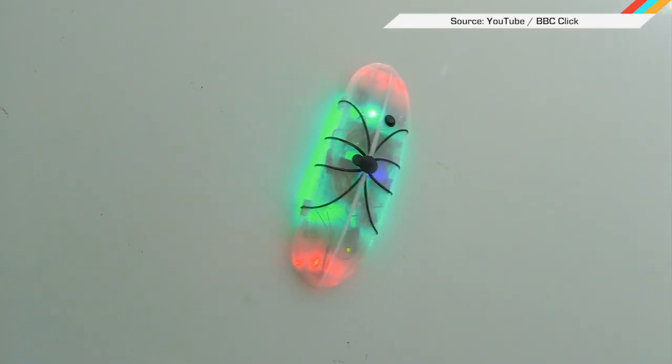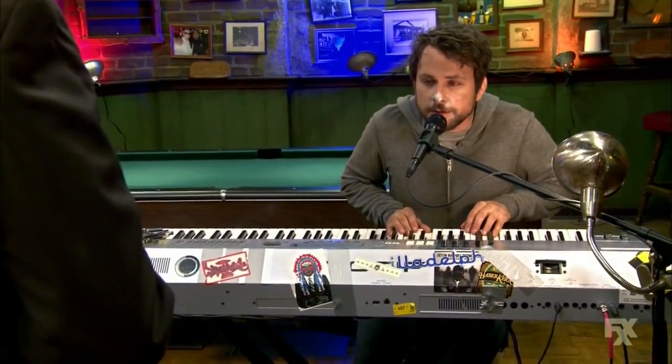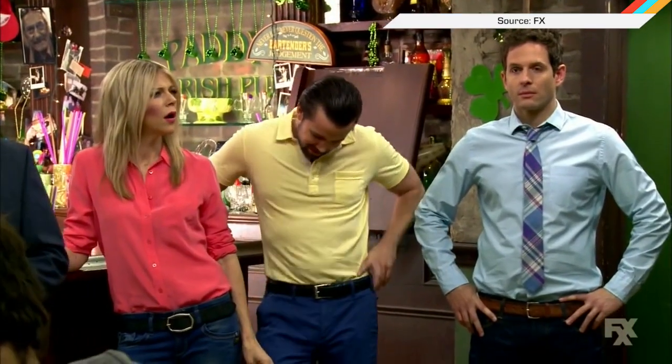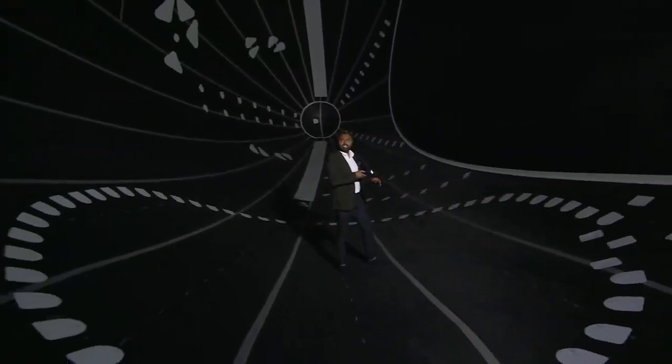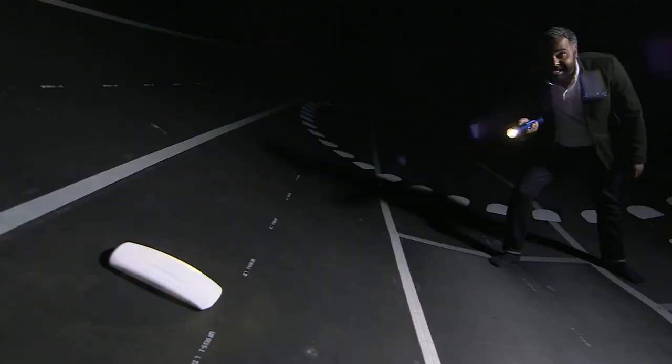Take that self-healing idea to a robot level and you have Lockheed's latest tiny invention: a small army of robot spiders. There is a spider deep in my soul!